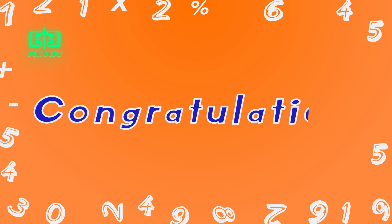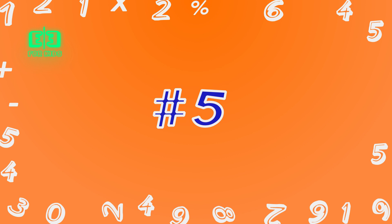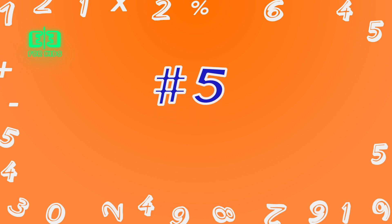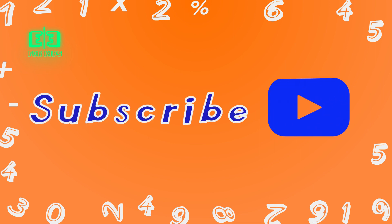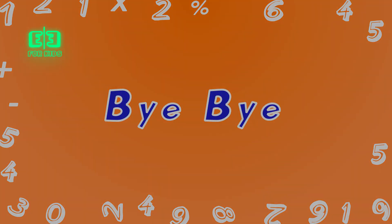Congratulations, kids! Today, we learned number 5. Now, you can count things that are 5. You can subscribe Easy English for Kids channel to get notifications for following videos. Bye-bye!